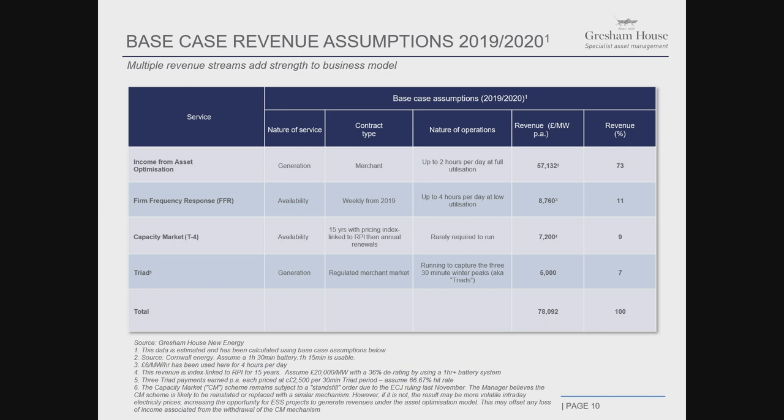In terms of revenue splits, we earn around 70% of revenues from asset optimization. Firm frequency response is a smaller part — around 11%. Capacity market is 9%. Triads are 7%. More importantly, a megawatt of energy storage capacity that costs typically between £500,000 and £600,000 all-in for a 75-minute battery capacity — which is all that is needed to implement our strategy — can deliver a revenue yield of between 13% and 15% over time. Given the high EBITDA margin, we can deliver the cash flow yield numbers I have mentioned.